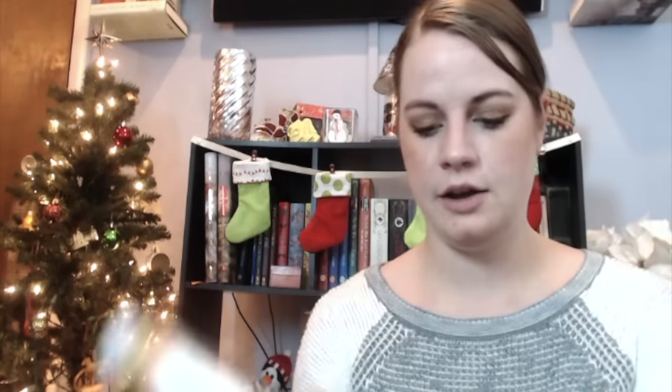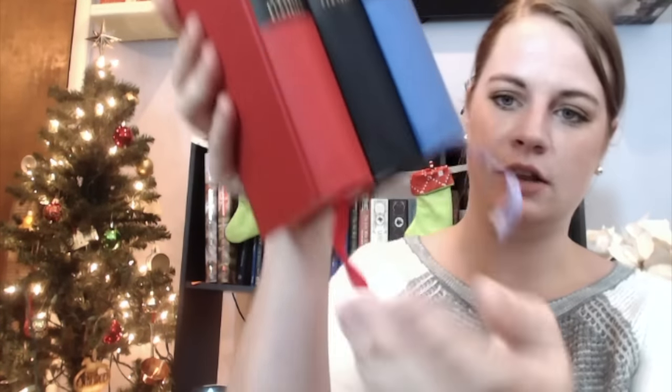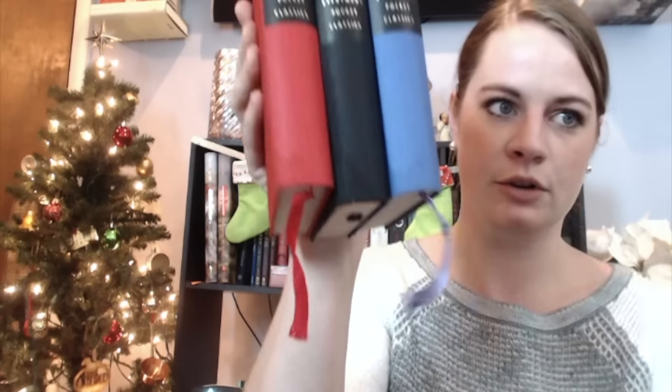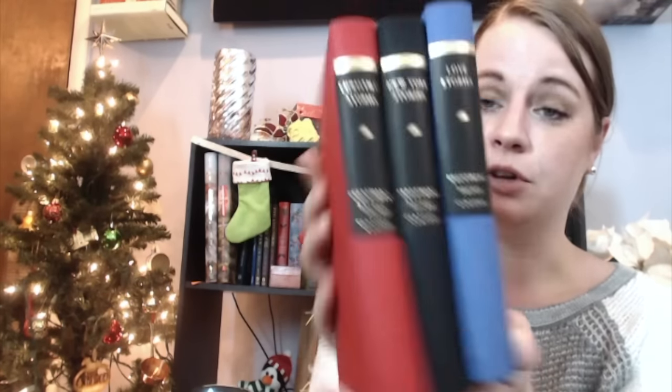They all have ribbon bookmarks, and they're all different colors underneath the spines. For people who love short stories and you're not really sure what book to buy them, I just think these are really nice. The bookmarks match the color of the book — gorgeous. Sorry, my cat ate that one a little bit. But they're really nice and they just look lovely on your shelves.